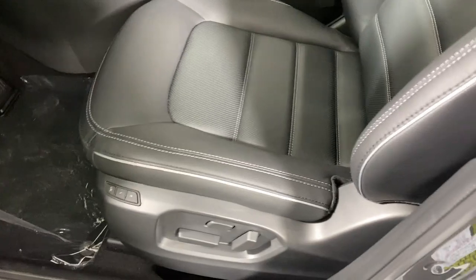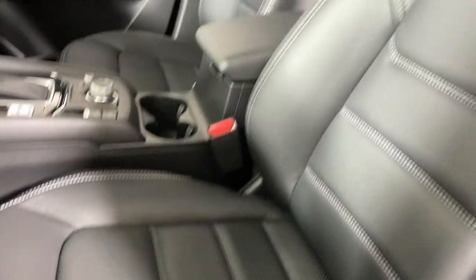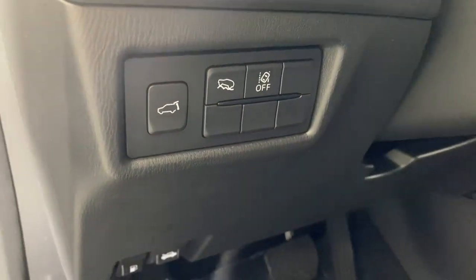These are just some of the great options this vehicle comes with: Apple CarPlay and Android Auto, Moonroof, Keyless Entry, Power Lift Gate, and Backup Camera.